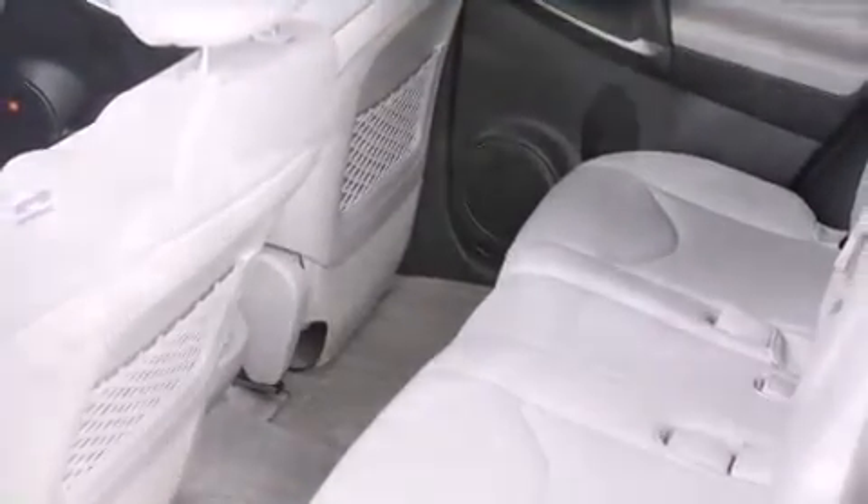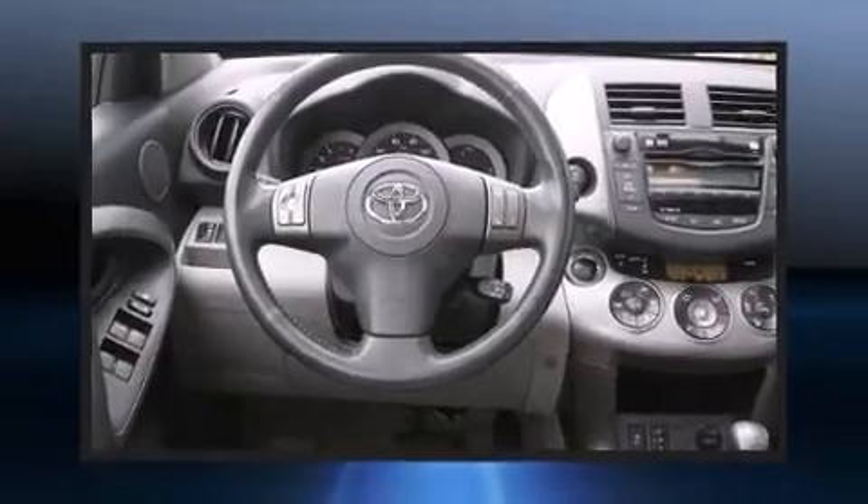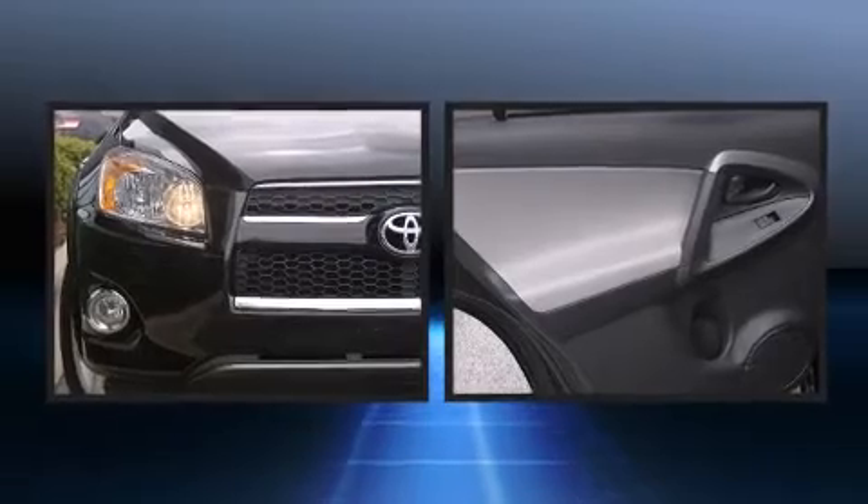Toyota prioritized practicality, efficiency, and style by including a tachometer, an outside temperature display, skid plates, a roof rack, and much more.